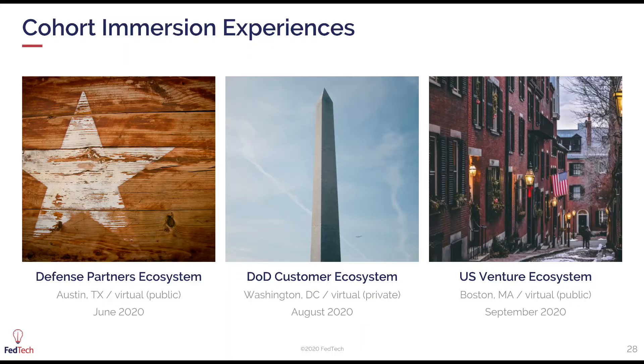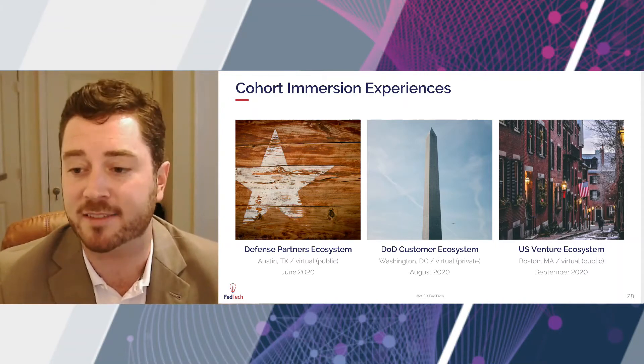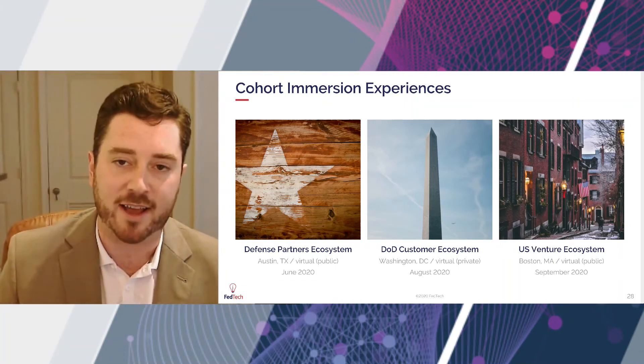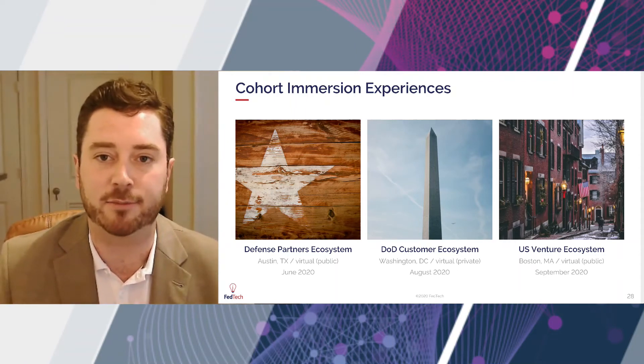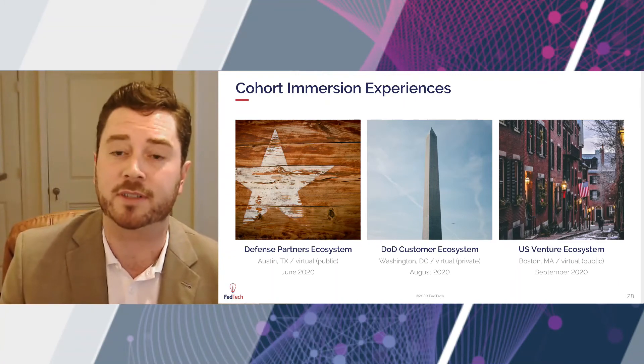To talk about the cohort immersion experiences: this is a core tenet of most accelerator programs, but we intentionally break it into three specific buckets that are quasi-educational but also exposure-focused. They require different communication mechanisms, different platforms, and different locations traditionally — though unfortunately it's all been virtual due to COVID. We expose companies to defense partners, the DOD customer ecosystem, and the US venture ecosystem. We don't necessarily subscribe to the idea that every company has to be a venture capital-raising company — that's not the answer for every startup. We break down all the options, educate companies on what it means to work with each one. Even if you're not intentionally raising venture right now, let's go have the conversation — what does that feel like in the next 12, 18, 24, or 36 months as you develop your technology?